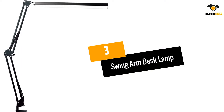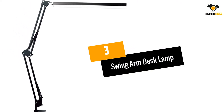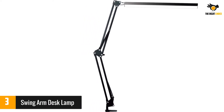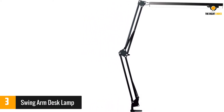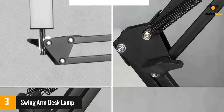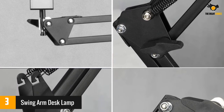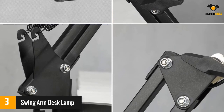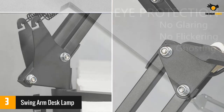At number 3: the Swing Arm Desk Lamp. This clamp-on style desk lamp offers button control and a 2-year warranty if anything goes wrong. The eye protection light offers 30 different options and modes for glare and flicker-free illumination. The built-in LED lamp also offers USB aluminum cooling and saves 80% more energy than conventional bulbs, lasting up to 60,000 hours.